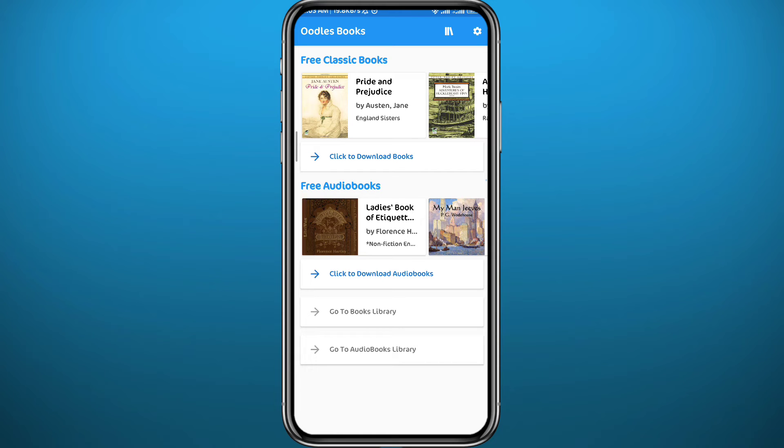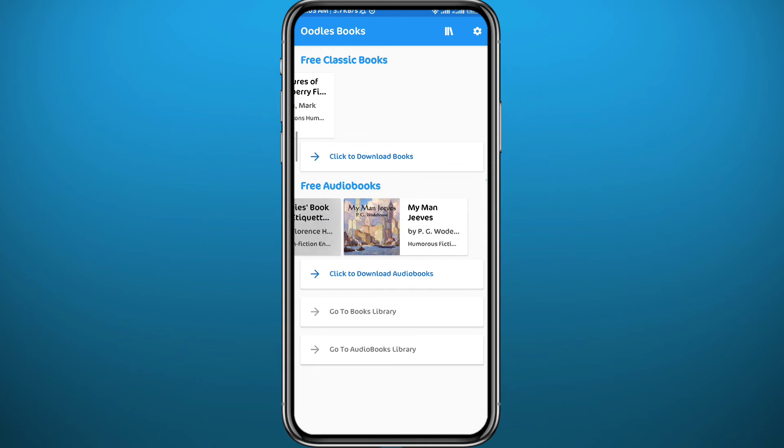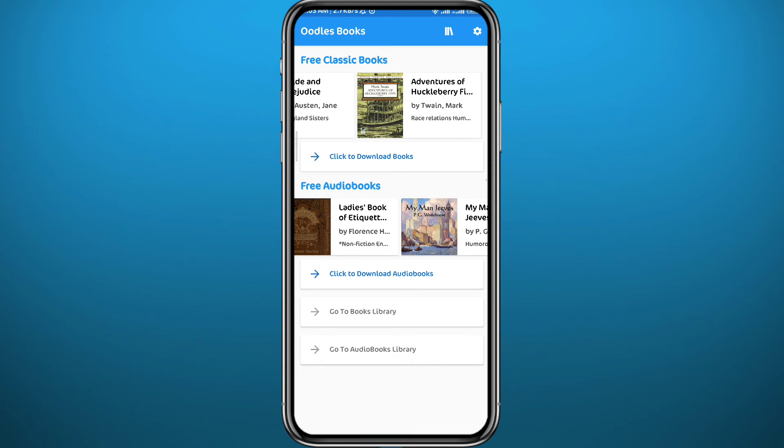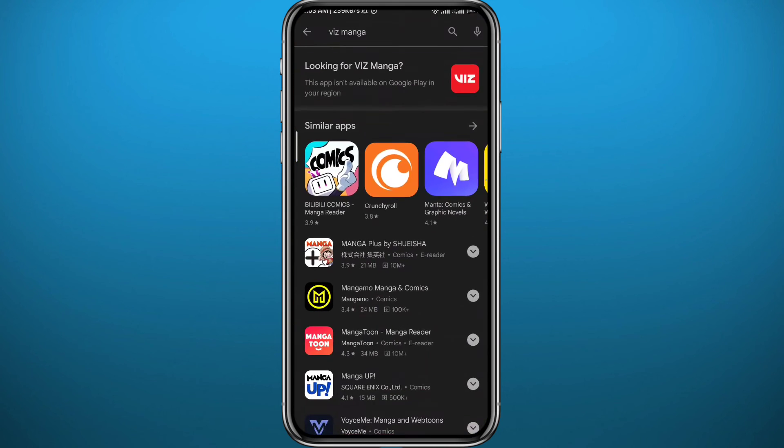The third app is Odless — or Odlies, I'm not sure how to pronounce it — but this is the app. It looks very simple. You can find free classic books at the top and free audiobooks at the bottom.